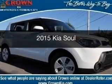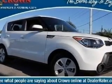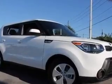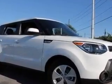This is a new 2015 Kia Soul. It's powered by front-wheel drive, a 1.6-liter 4-cylinder engine, and a 6-speed automatic transmission.